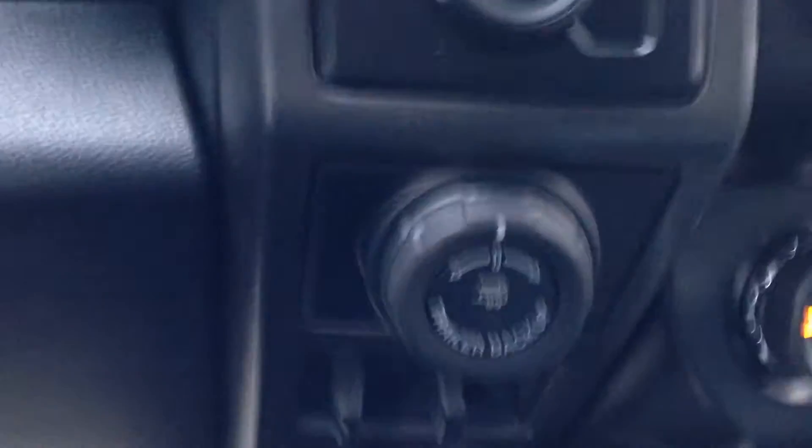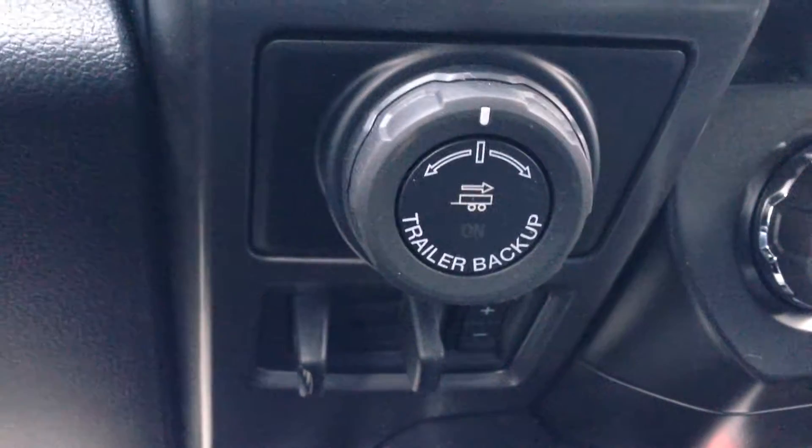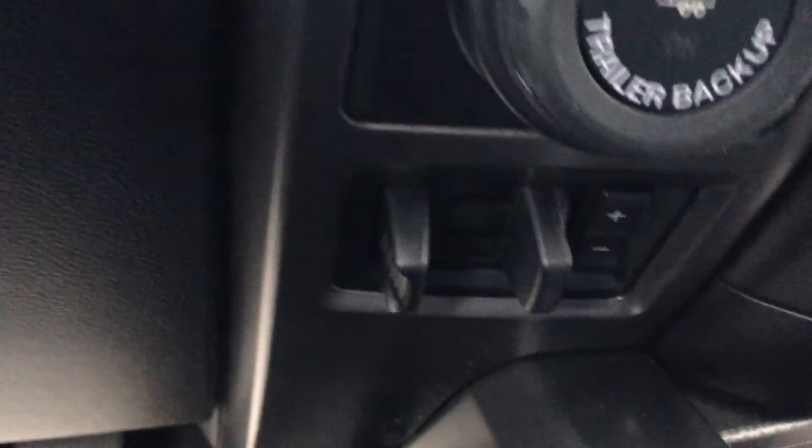Traction control, 4x4. This one also has the trailer backup assist, which is new on the Ford models, as well as trailer brake with front tow hooks.